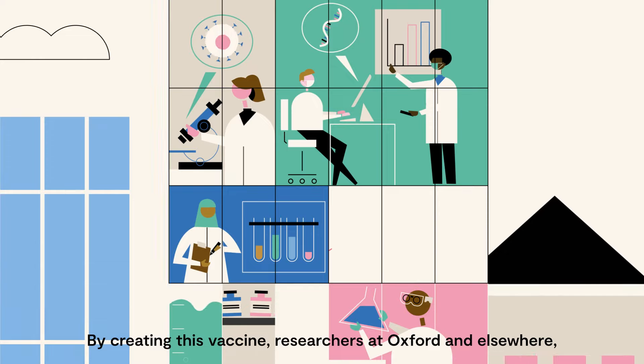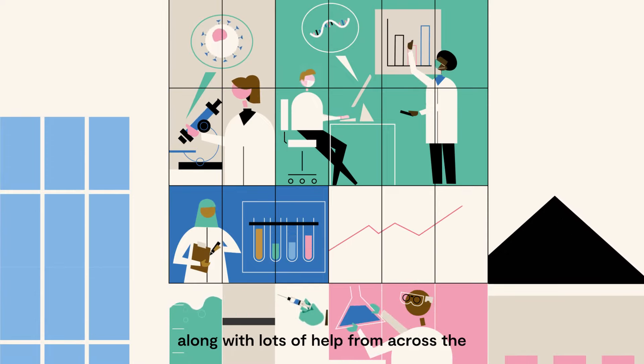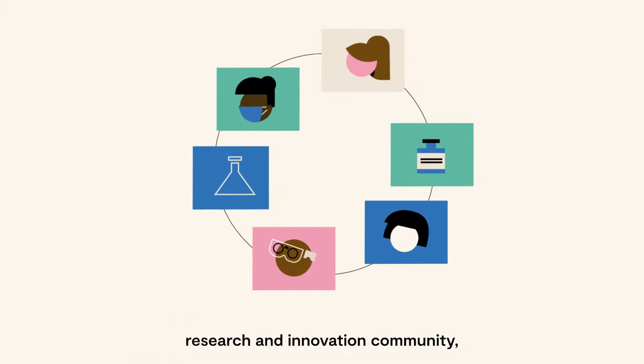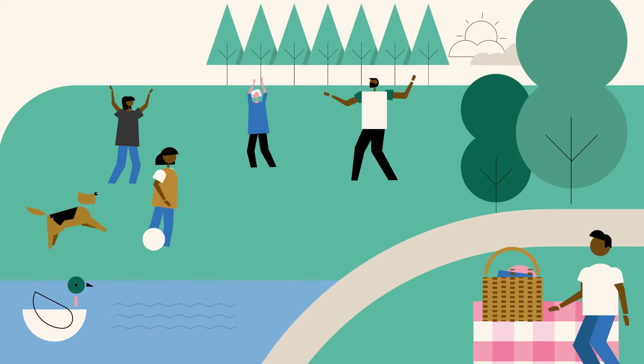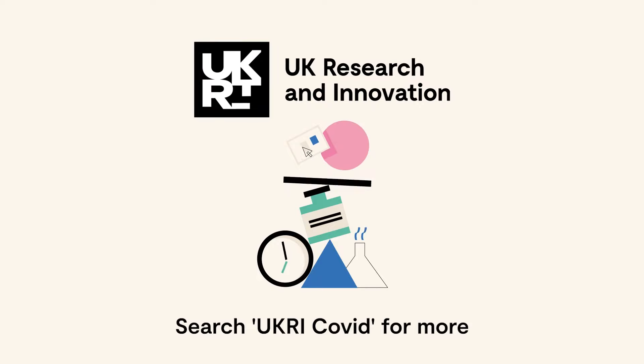By creating this vaccine, researchers at Oxford and elsewhere, along with lots of help from across the research and innovation community, are helping us get back to doing the things we have missed. Search UKRI COVID for more.